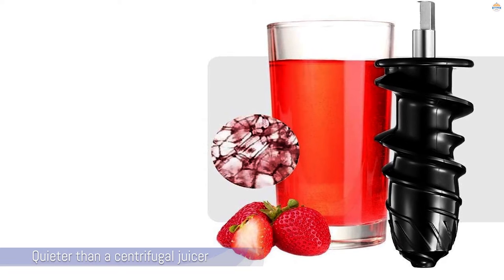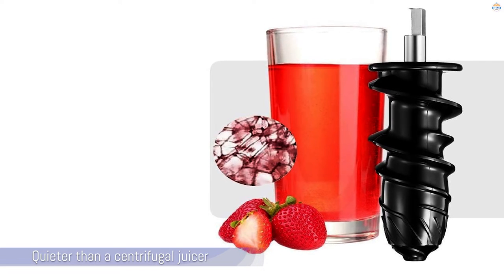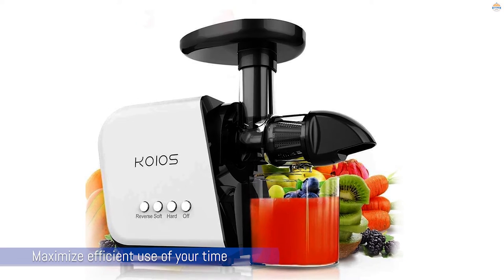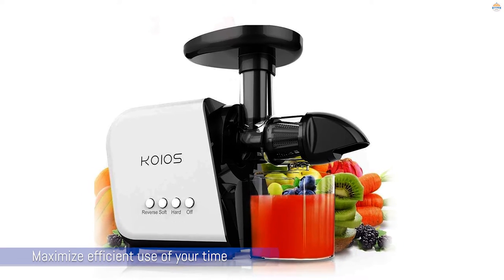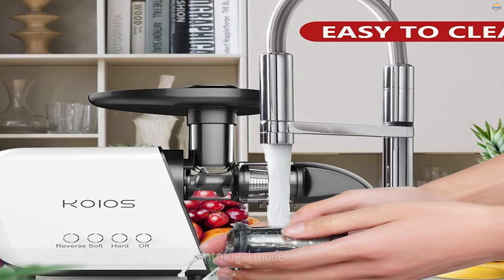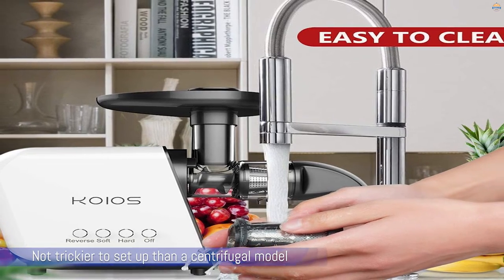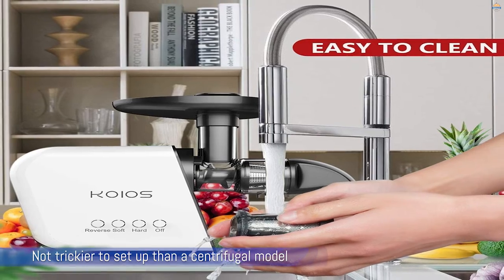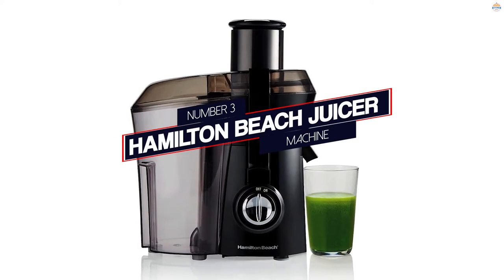However, it is slow. If you're waiting to start your day with a glass of fresh squeezed juice, it's going to test your patience. It's probably better used to grind out a whole bunch of juice at once to maximize efficient use of your time. It's also trickier to set up than a centrifugal model, and you'll want to make sure your raw materials are already cut up when you start using it.